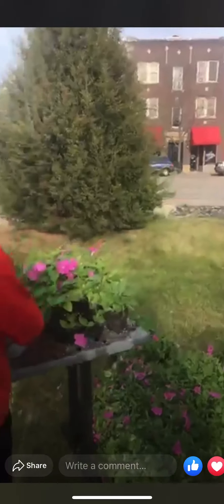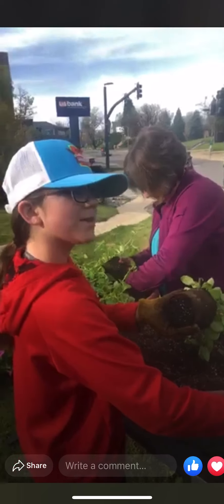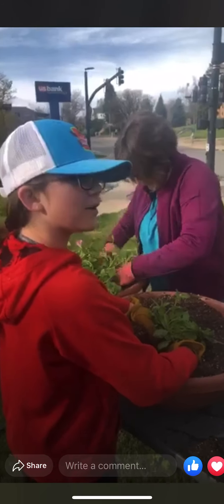Hi, Lana. Are you having fun? Do you have anything to say to our awesome viewers? How do you like planting flowers up? You look pretty good at it. How do you like planting flowers? You have a new career, don't you?